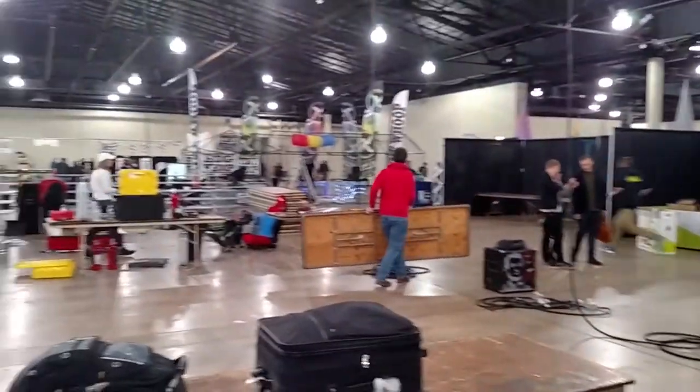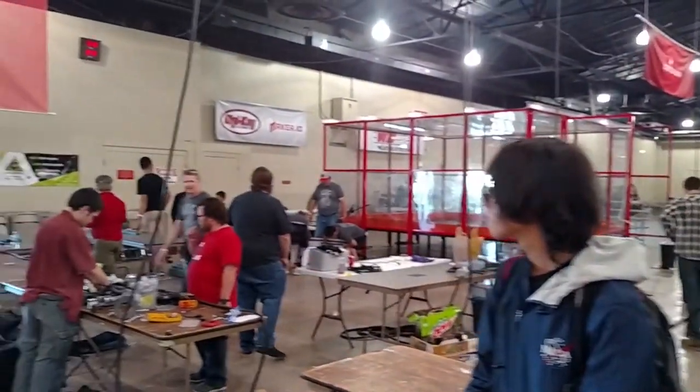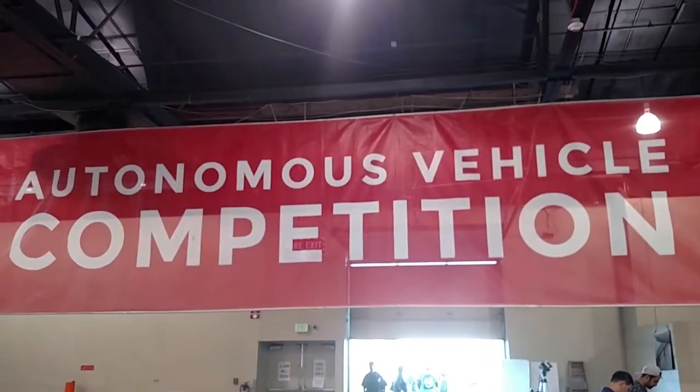Hey guys, David Small here with Team Small Robots, and today we're going to do another event recap. This event recap is going to be on SparkFun's AVC event in Colorado.